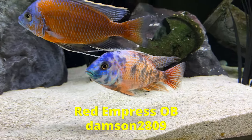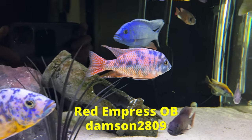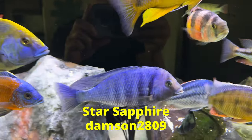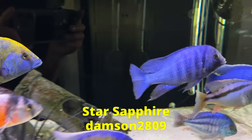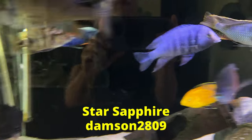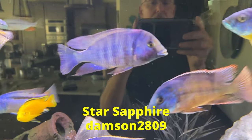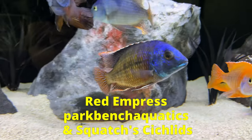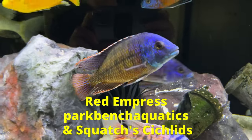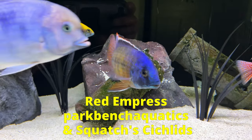Thanks to Dampson2809 for IDing this Red Empress OB — he's a real looker, wouldn't you say? Not my favorite OB, but pretty nice. In my prior video I mislabeled this guy as a deep water hap. Thanks to Dampson2809 again for pointing out that he's a star sapphire that doesn't have many speckles — maybe they'll come later. You really know your stuff, Dampson2809. Park Bench Aquatics and Squatch's Cichlids both confirmed my suspicion that this fella is a red empress. Park Bench said he's just an ugly one — I believe he used the word fugly. Maybe he'll blossom sometime in the future.